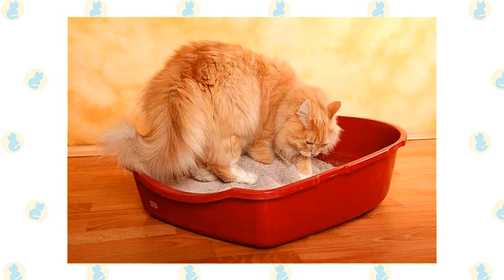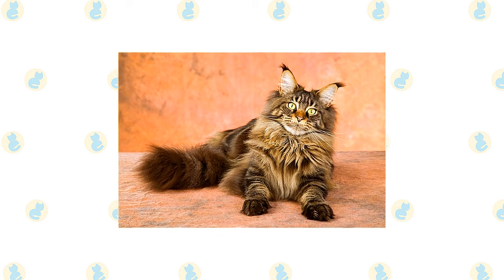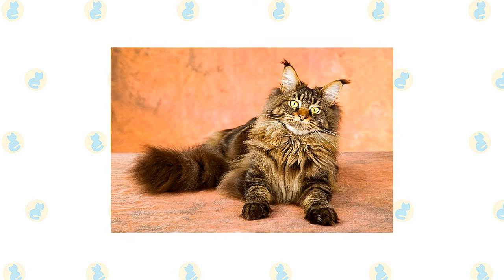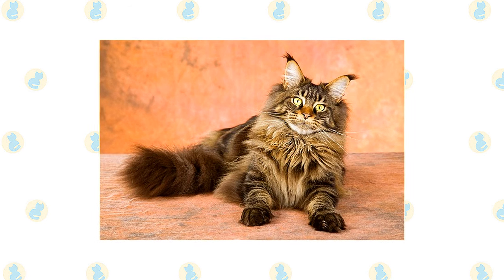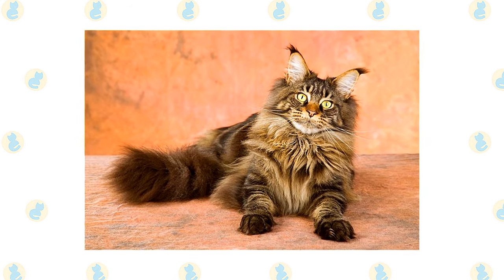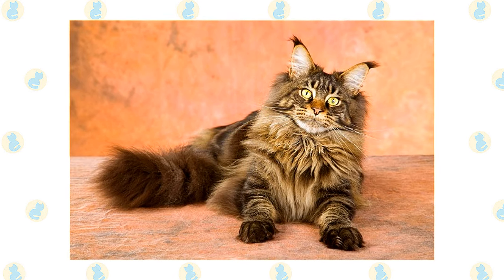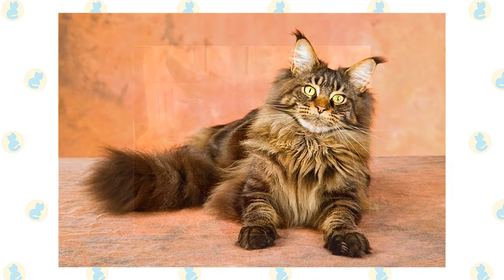Check the ears weekly; if they look dirty, wipe them out with a cotton ball moistened with a 50/50 mixture of cider vinegar and warm water — avoid cotton swabs, which can damage the interior of the ear. Keep the litter box spotlessly clean, as cats are very particular about bathroom hygiene and a clean litter box also helps keep the coat clean. It's a good idea to keep both Maine Coon and Persian cats as indoor-only pets to protect them from diseases, dog or coyote attacks, cars, and the risk of being stolen.